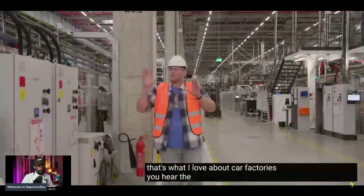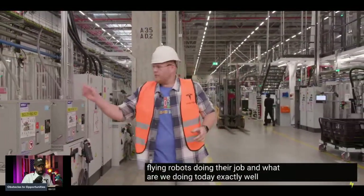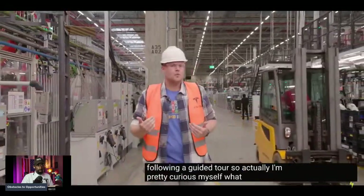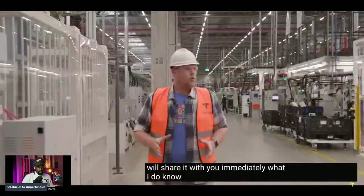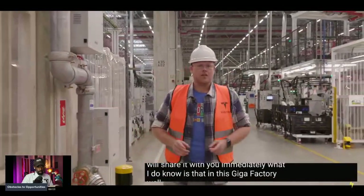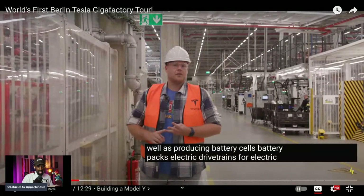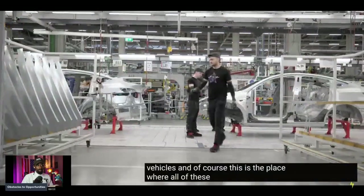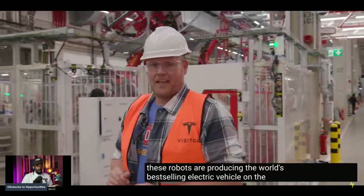That's what I love about car factories — you hear the buzzing, sparks flying, robots doing their job. We are following a guided tour and I'm pretty curious what we are going to learn today. In this Gigafactory, Tesla is producing battery cells, battery packs, and electric drivetrains for electric vehicles — and of course this is where all of these people and robots are producing the world's best-selling electric vehicle.